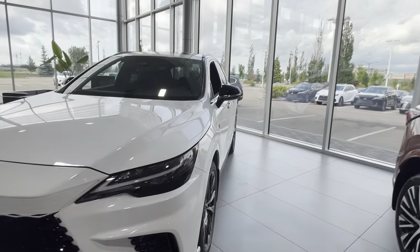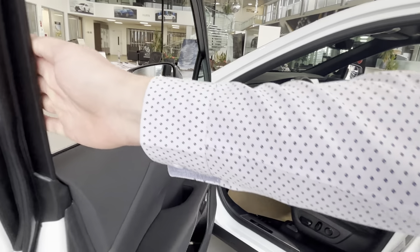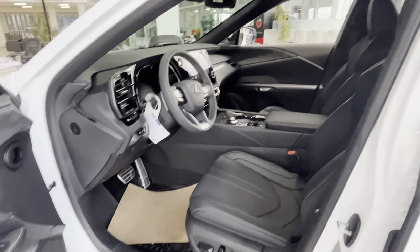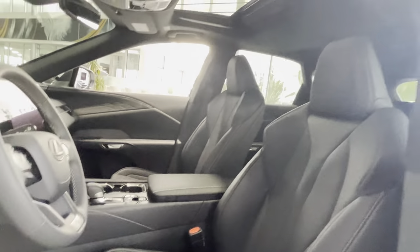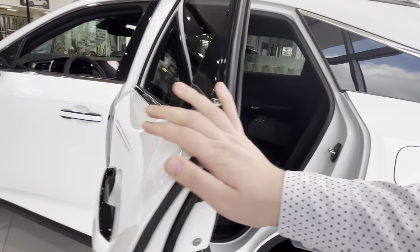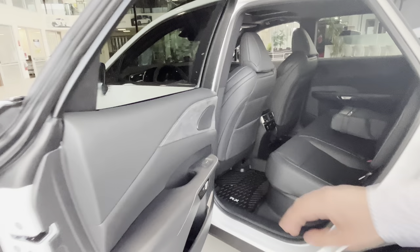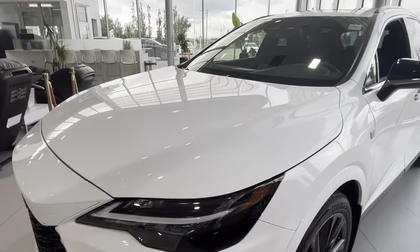On the inside we have the F-Sport interior, so we have a little bit more aggressive seats. We have nice suede and alcantara on the doors, F-Sport badging on the inside — very nice aggressive seats. The black roofline used to be a feature exclusive to F-Sports, but now a lot of Lexus RXs and more cars have that as standard.